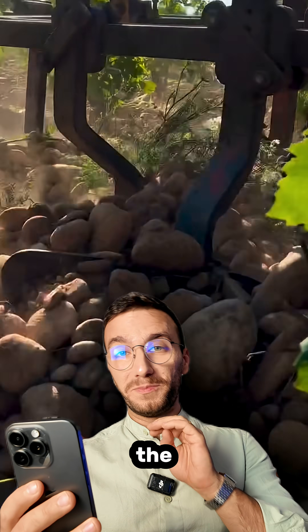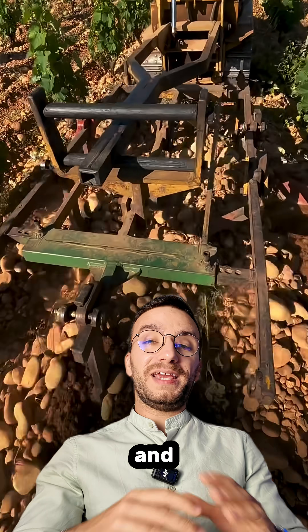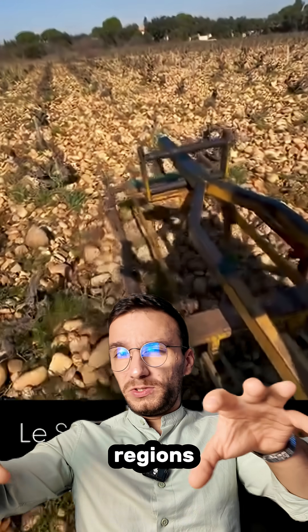In my opinion, these are some of the most spectacular vineyards ever. Check out those stones, it's beautiful. This is in the Rhône Valley in France, and they have these magical soil types in the Rhône Valley around the Chateauneuf-du-Pape sub-region and some other regions around it.